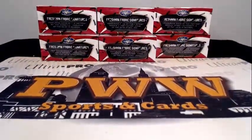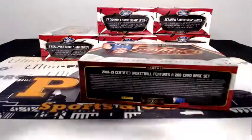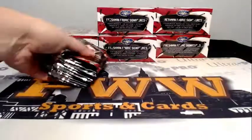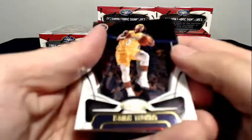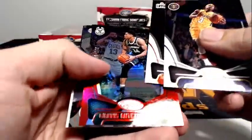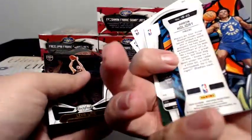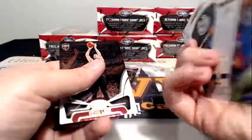All right, Certified Basketball, let's get some! There's a Giannis numbered 159 to 299, and then there's an Aaron Holiday — that's Certified. A little insert there as well.